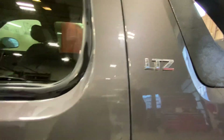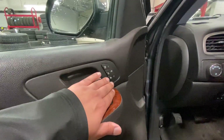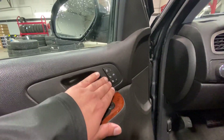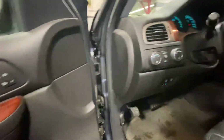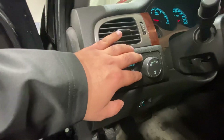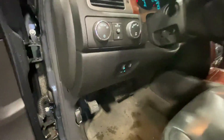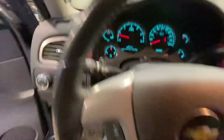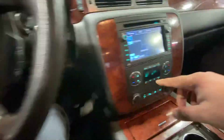It is the LTZ package. It does come with your memory seat on the driver's side and it has your heating and cooling seats as well. Power folding side view mirrors, and you've got the auto-track 4x4 with the two high, four high, and four low.